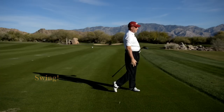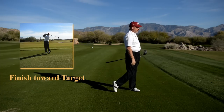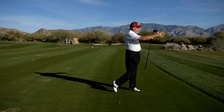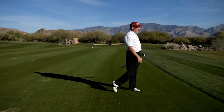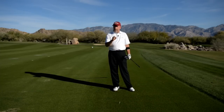Notice when I finish, I want to be finished at the target — that's my goal. I want to have my hips and my shoulders pointed at the target. The more often I do that, the more often I'm going to get the golf ball down my target line. That's imperative when you're driving the ball off the tee.